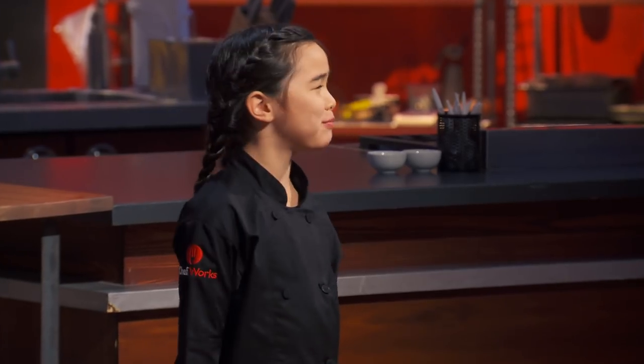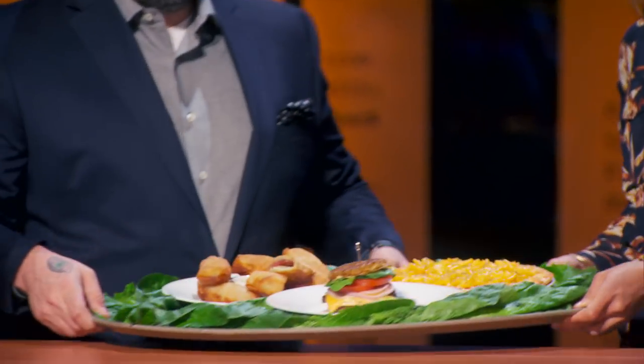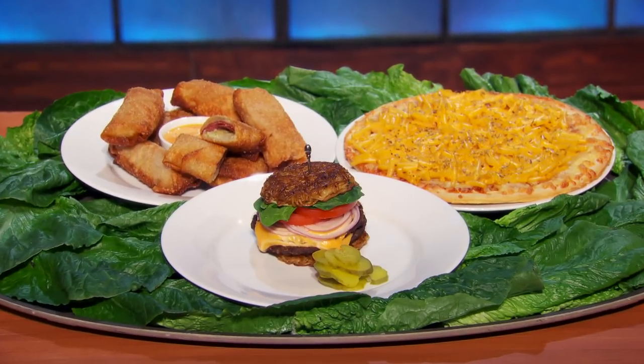Today we're going to do a culinary mash-up. Mash-ups have been all the rage as of late. People are combining different cuisines, different ethnic backgrounds. So your challenge today is to serve up an original mash-up appetizer creation.